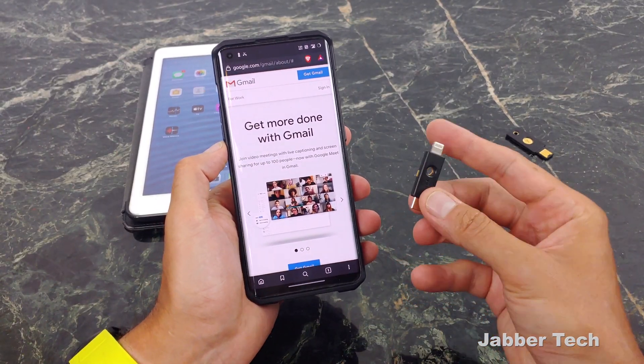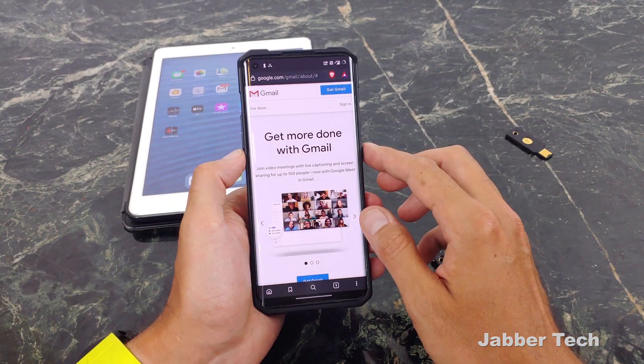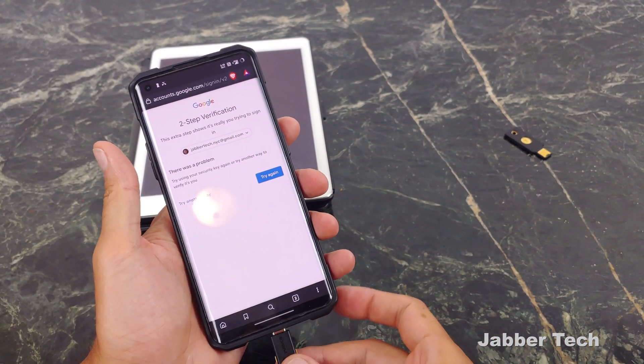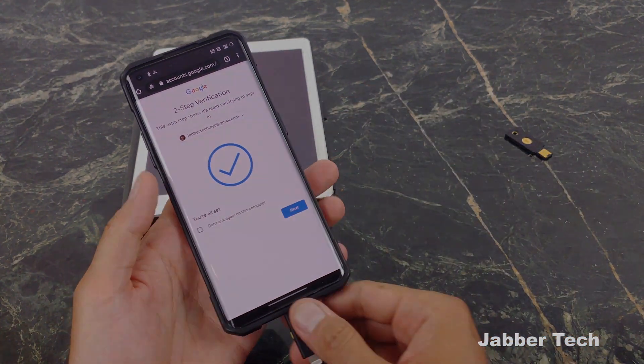Thanks to the 5CI, I can also use this on Android with USB-C. The same process, the same sort of login information — I insert the 5CI Yubico key, do the button activation on the bottom, and it shows the same result: you've already logged in.